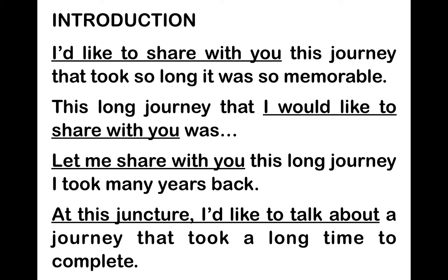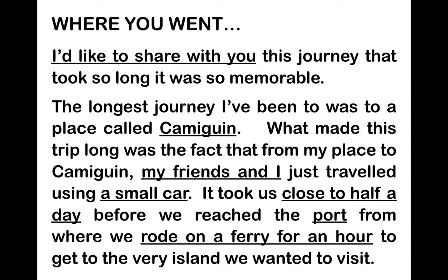Show the full answer for the first question — where they went. Read it for them and point out the extra information given beyond just naming the place. Beyond mentioning Camiguin, the answer also includes who traveled, what they used for transport, how long they traveled, the specific spot they visited, and travel time to the island. This illustrates that the key to a lengthy answer is providing more details than what the topic strictly requires.